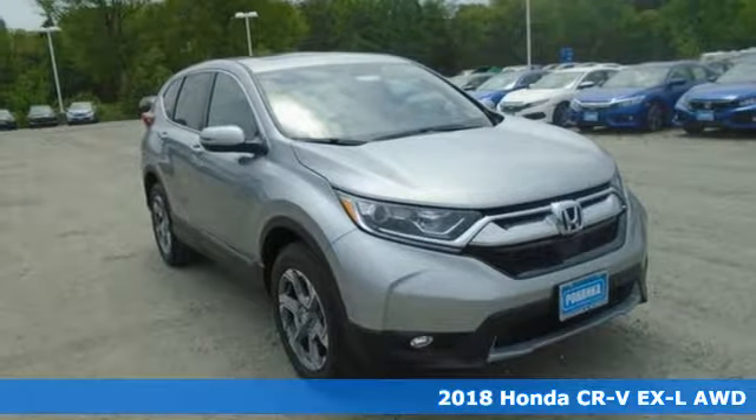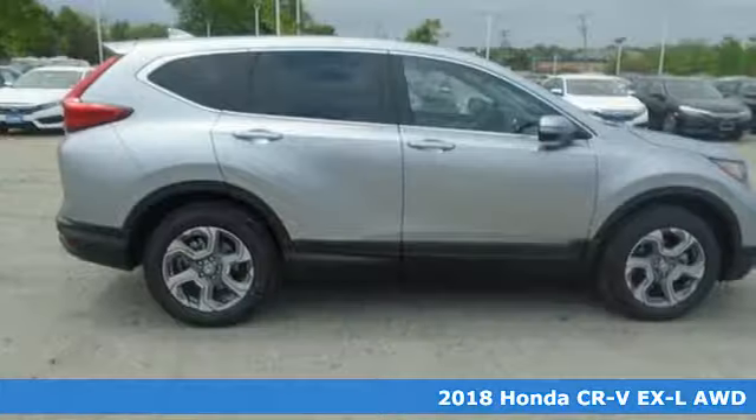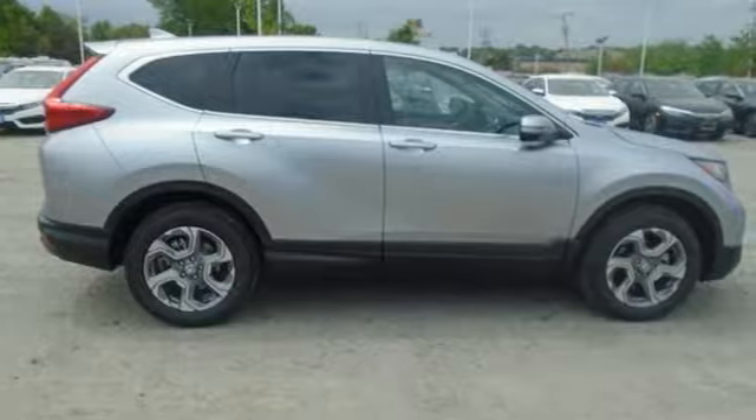Here's a 2018 Honda CR-V. Capability without compromise isn't a dream — it's a CR-V. It's equipped for all your driving needs and wants.